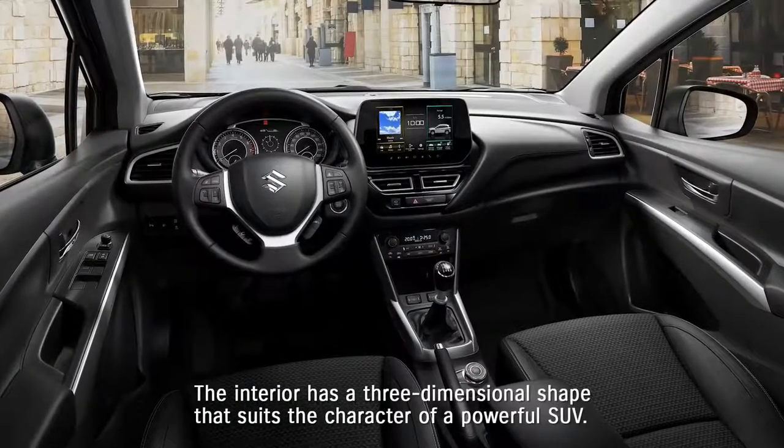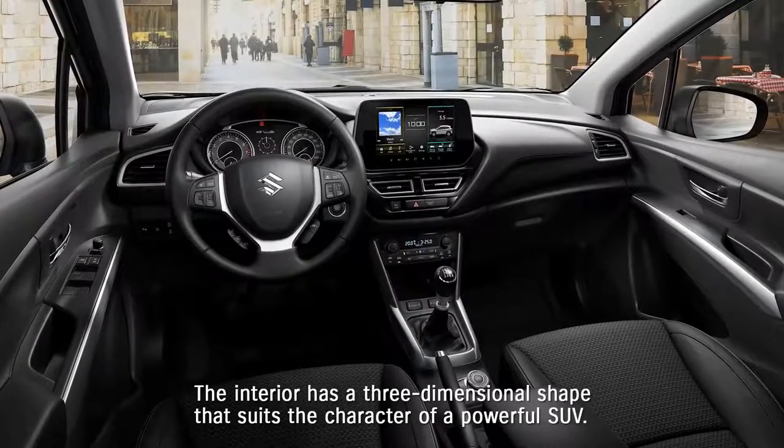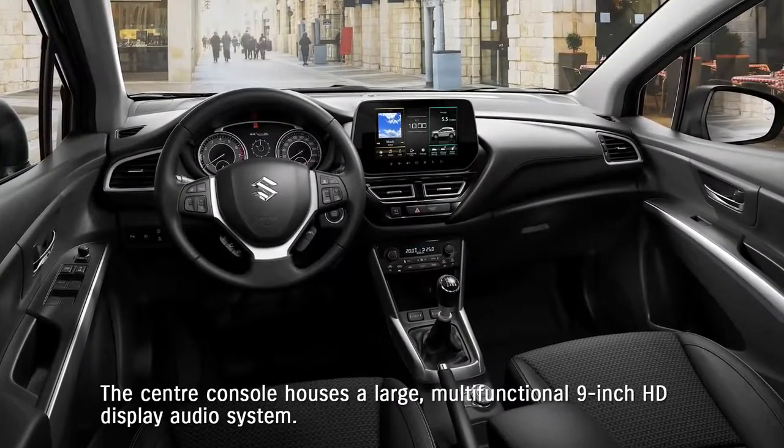The interior has a three-dimensional shape that suits the character of a powerful SUV. The center console houses a large, multifunctional 9-inch HD display audio system.